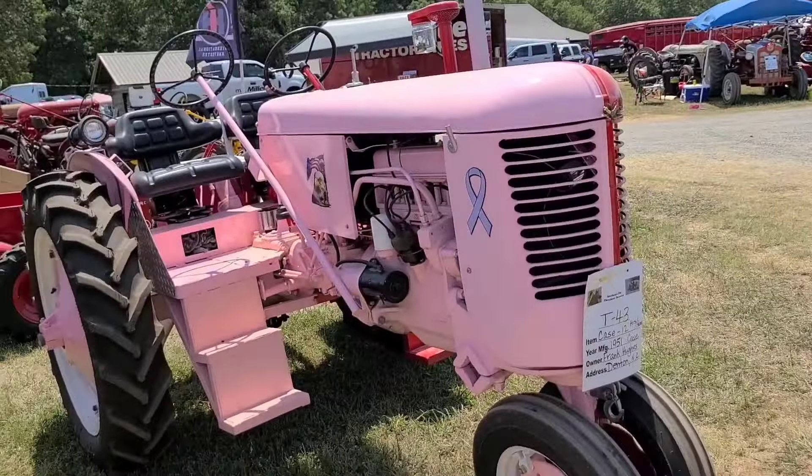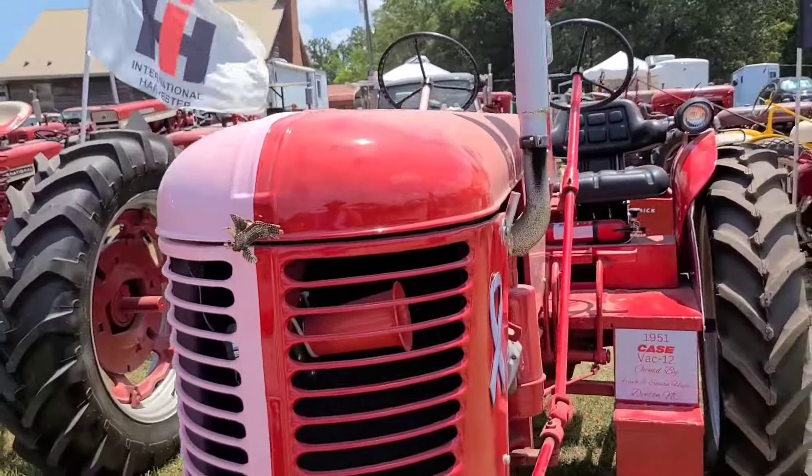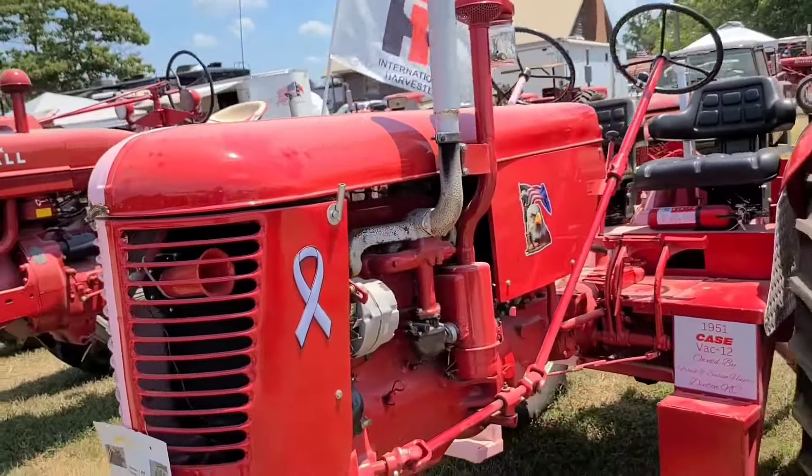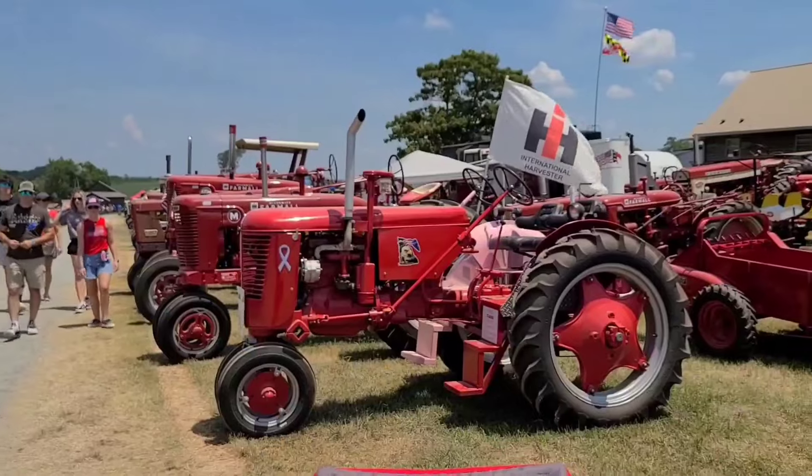And Shawnee found her favorite - the pink one. Pink Case, 1951 Case T-43. Pink on one side, red on the other - husband and wife. Is that what you want, a pink and red tractor? No - an all pink one. An all pink one? Yeah.